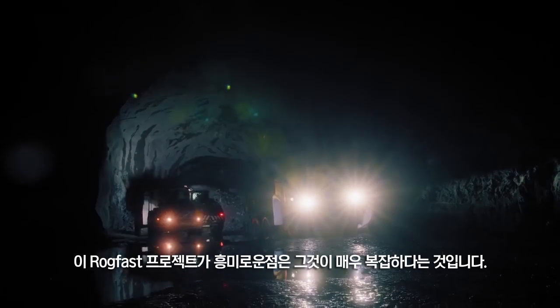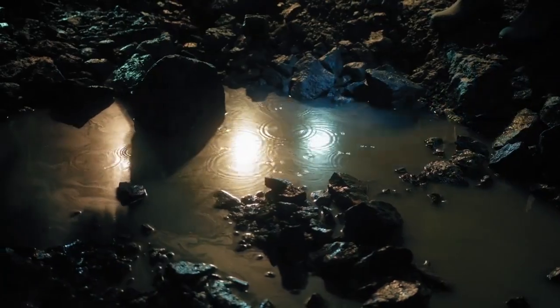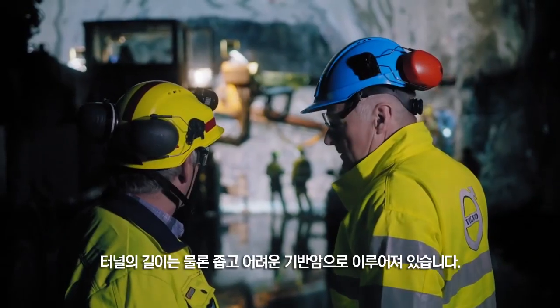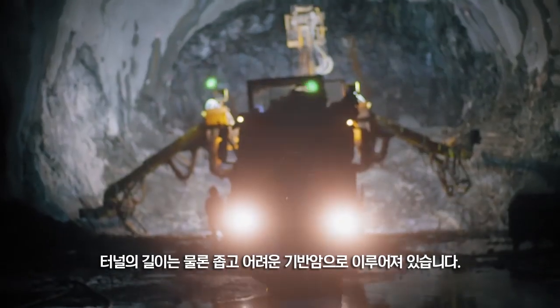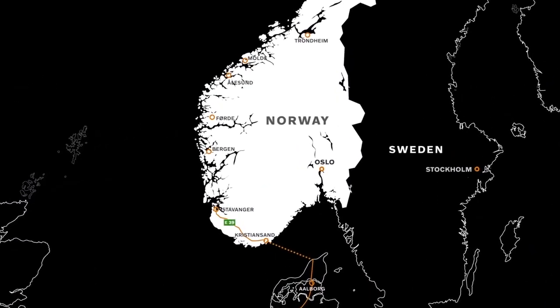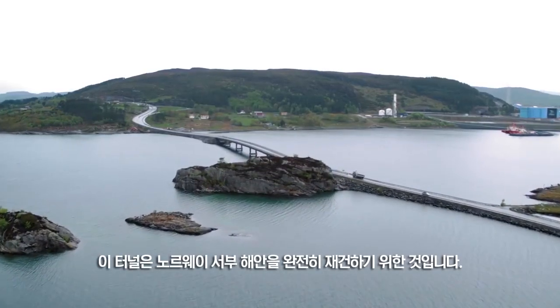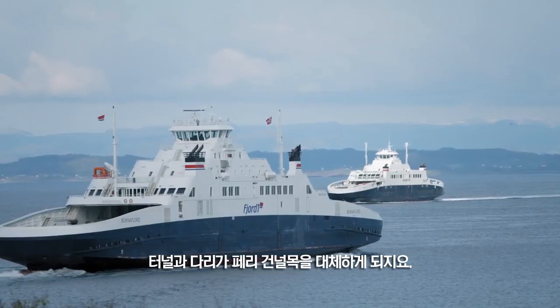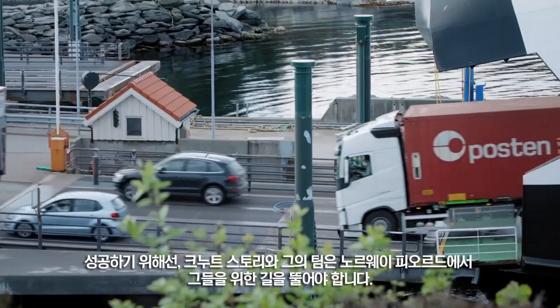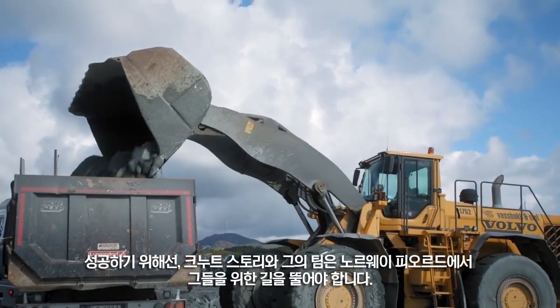What makes this Rogfast project so interesting is that it is so complicated. A lot of difficult bedrock to blast through, and of course the length of the tunnel — it's very long. The tunnel is part of a complete reconstruction of the Norwegian west coast, with tunnels and bridges replacing ferry crossings. To succeed, Knut Sturli and his team need to blast their way through the Norwegian fjords.